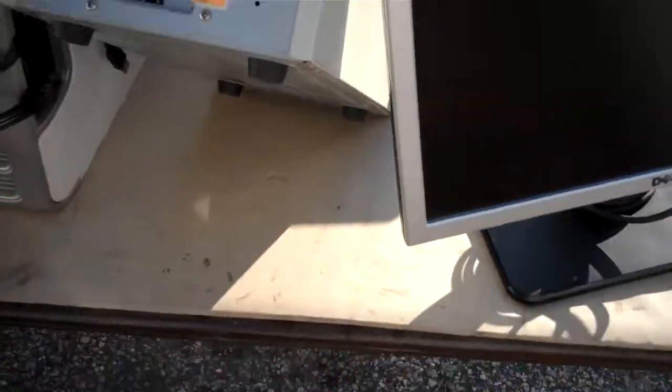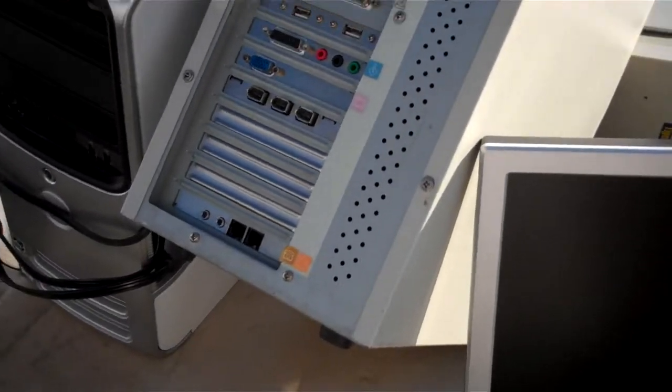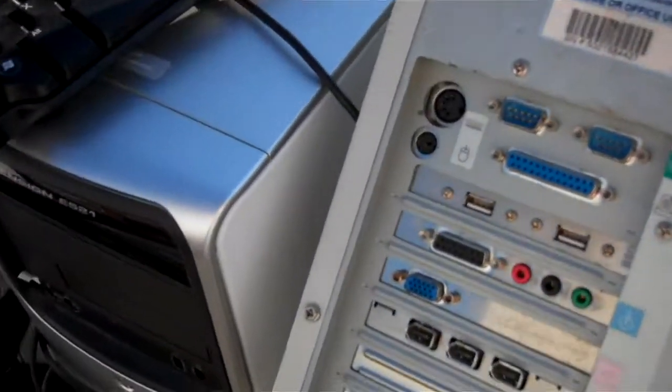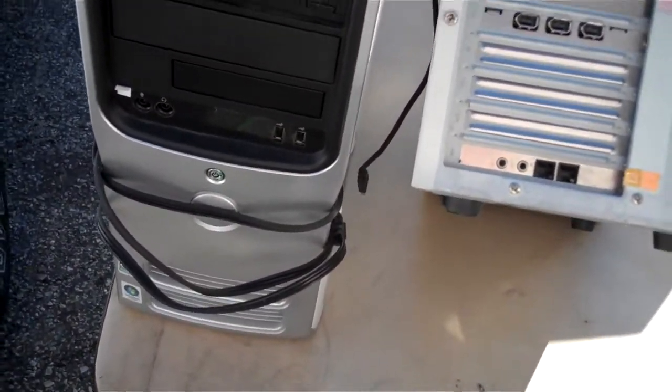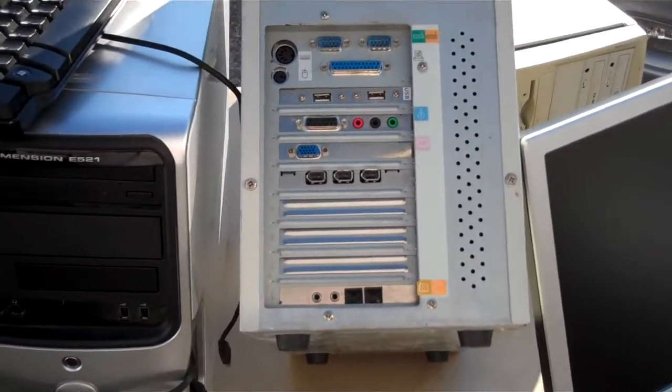The total sum of everything I got today, including the flat screen monitor and the Dell, came to $25. Can't beat that with a stick. I'm going to see how this video comes out — I don't know if I'll upload it to YouTube, but I will be uploading it to Facebook, which is most likely where you'll see it. Thank you, have a blessed day.